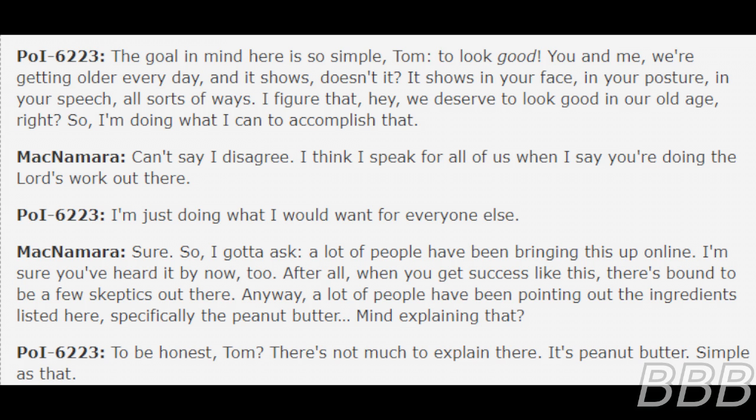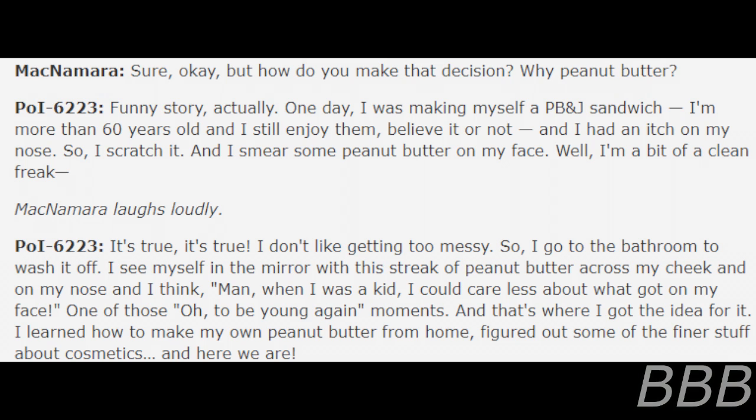To be honest, Tom, it's not much to explain here. It's peanut butter. Simple as that. But how did you make that decision — why peanut butter? Funny story, actually. One day I was making myself a PB&J sandwich. I'm more than 60 years old and I still enjoy them, believe it or not. I had an itch on my nose, so I scratched it and smeared some peanut butter on my face. I'm a bit of a clean freak — I don't like getting too messy — so I went to the bathroom to wash it off. I see myself in the mirror with this streak of peanut butter across my cheek and on my nose, and I think, man, when I was a kid I could care less about what got on my face. One of those 'oh, to be young again' moments. And that's where I got the idea. I learned how to make my own peanut butter from home, figured out some of the finer stuff about cosmetics, and here we are.